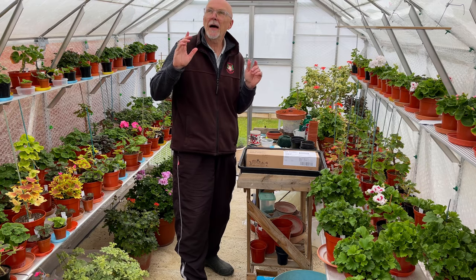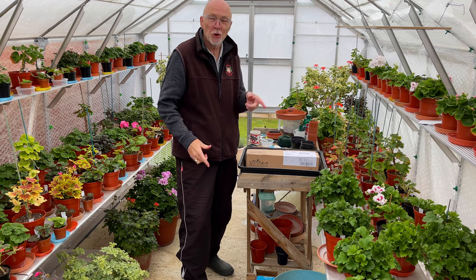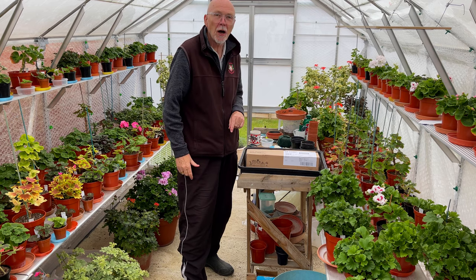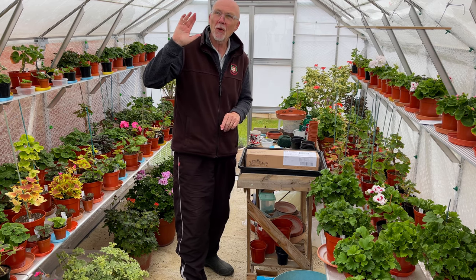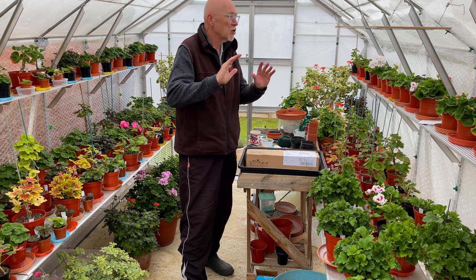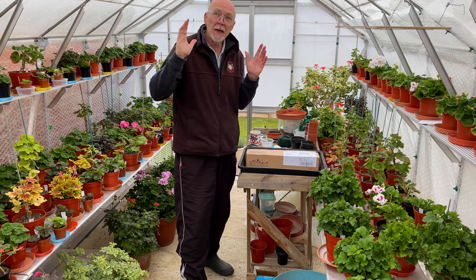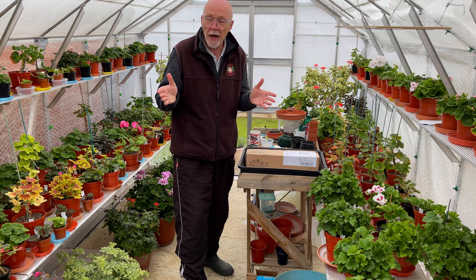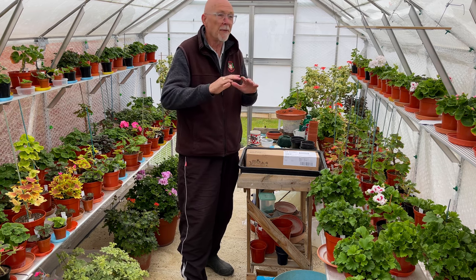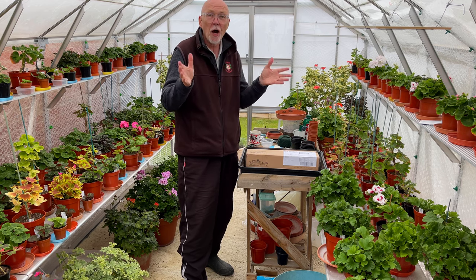Firstly, there is a hailstorm going on. I'm filming this on Tuesday the 4th of May — or May the 4th if you're really into Star Wars. The weather over the last couple of days has been absolutely bonkers: storms, wind, gales. Early May, it's more like early March. It's been shocking — the weather is not warming up, in fact I think it's probably getting worse.